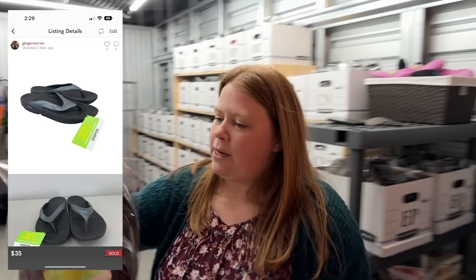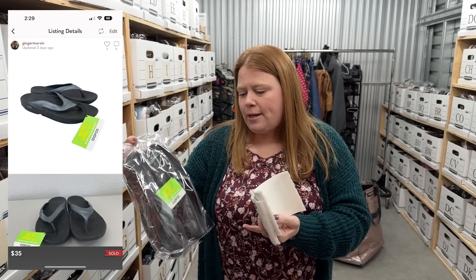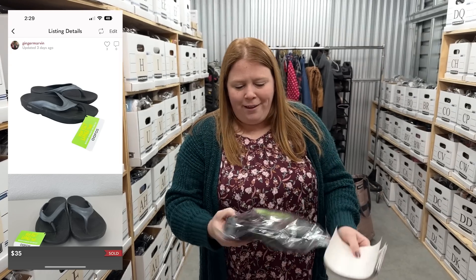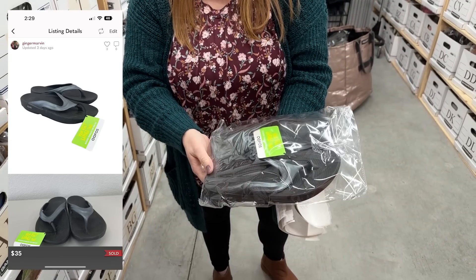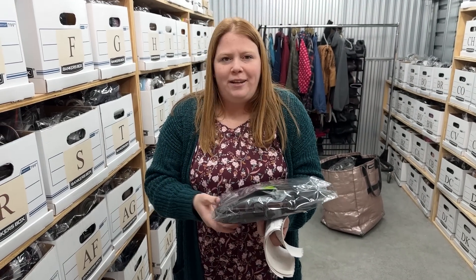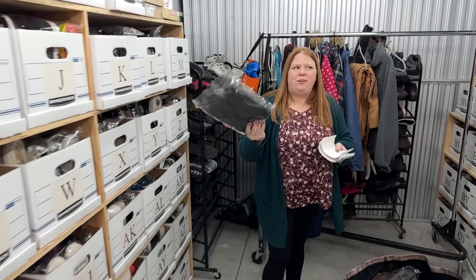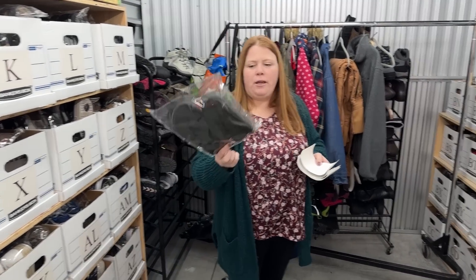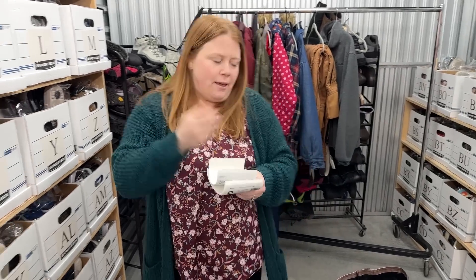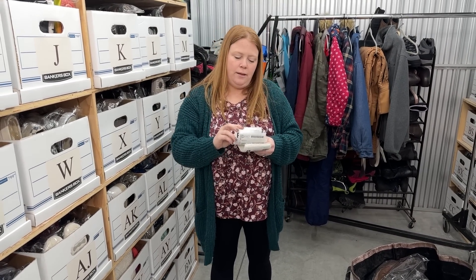This is a Posh sale where someone offered me on these UFO flip-flops. I bought them for $9.99. These usually, especially being new with tag, probably could have sold for close to retail. They're just kind of wonky looking - probably from being stored or from being on display in a window. Once you put your foot in it, it'll conform. For that reason, I accepted a $35 offer. These probably retail for $50 to $60, and I probably could have gotten that if they weren't all weird.